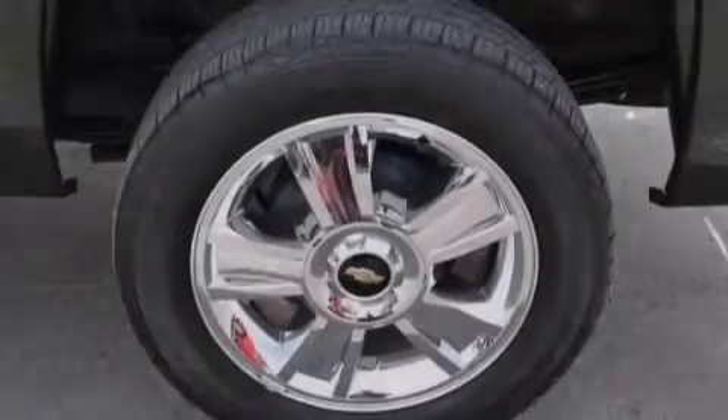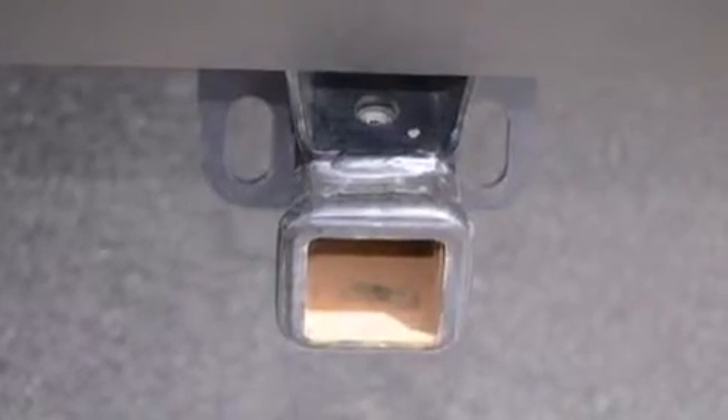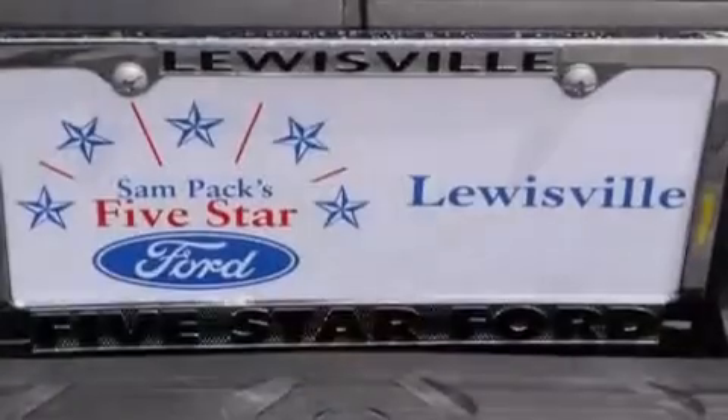The following features are also included: a low-tire pressure indicator, air conditioning with automatic climate control, cruise control, a six-speaker audio system, and a leather-wrapped steering wheel.